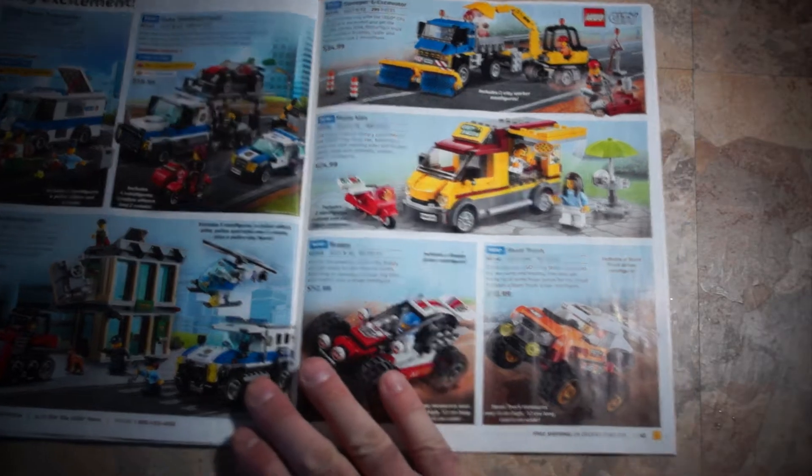DC Super Hero Girls: Lashina Tank, 41233, $17.99. Bumblebee Helicopter, 41234, $17.99. Wonder Woman Dorm, 41235, $24.99 — that's a cool motorcycle that reminds me of Evel Knievel from the 70s. Batgirl Batjet Chase, 41230, $34.99. Superhero High School, 41232, $109.99 — quite a tall tower, 33cm wide, 30cm high, 10cm deep. Harley Quinn to the Rescue, 41231, $39.99. And Assembly Square is shown again at 4,002 pieces, set 10255, $339.99 — the Disney Castle beats it by a few pieces but has a bigger price tag.